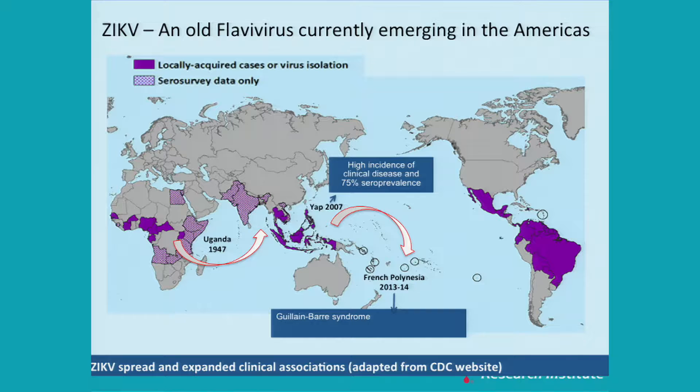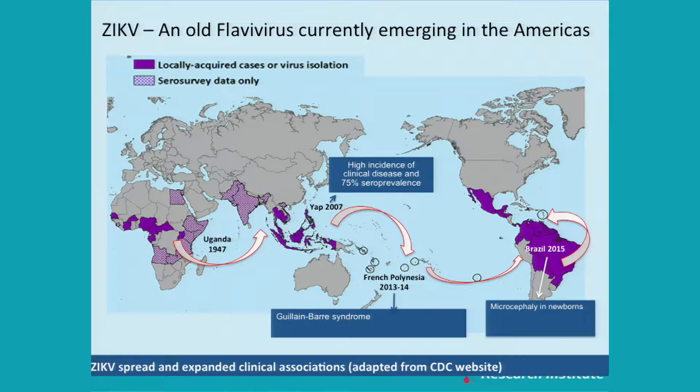The virus reached French Polynesia and was responsible for an outbreak in 2013 and 2014, where for the first time there was an association with Guillain-Barré syndrome — a more severe outcome. Then the virus reached Brazil, and in 2015 the first cases of microcephaly in newborns were reported. The virus spread northward through Latin America and is present in the Caribbean.